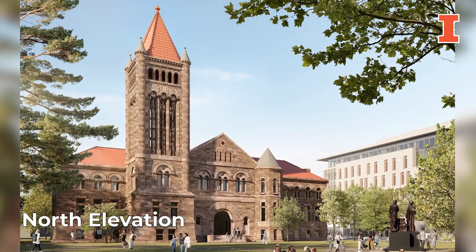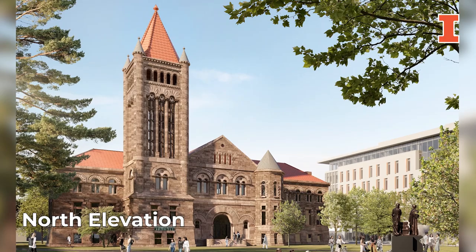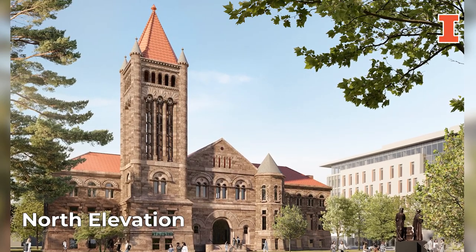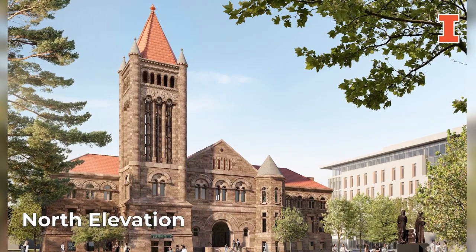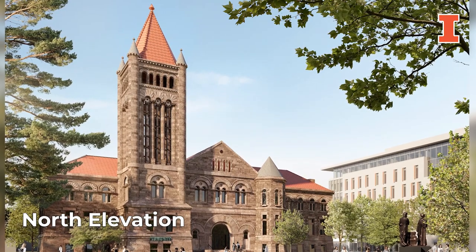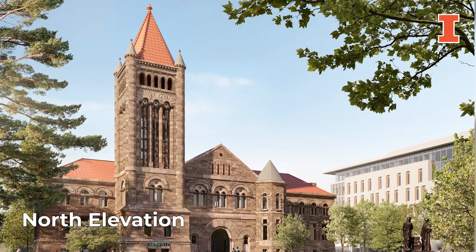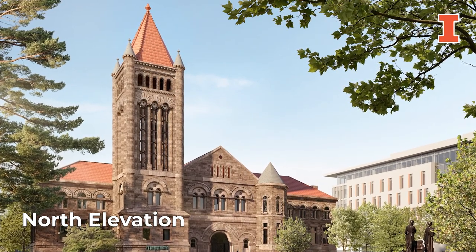These renovations, the first in more than 60 years, will include replacing the roof, cleaning and repairing the pink sandstone, and improving accessibility. Now let's visit a few favorite spaces inside to learn more about the transformative project.